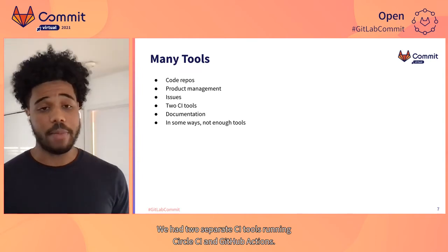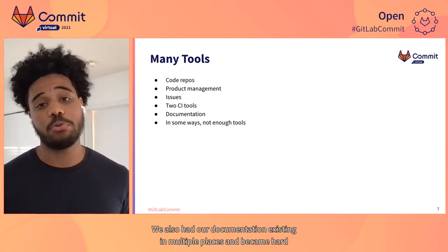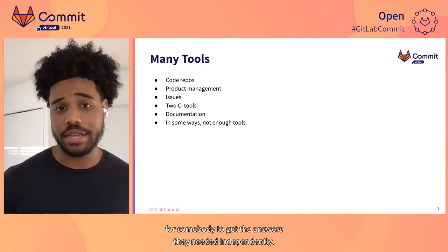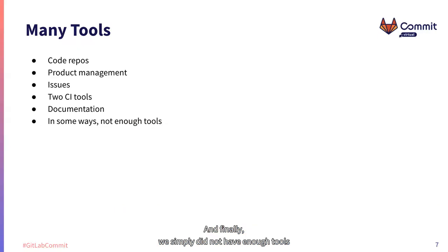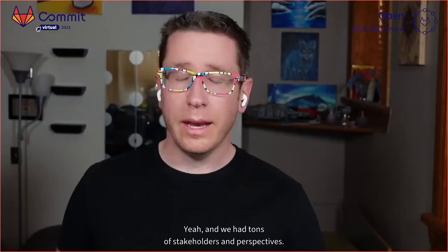We needed a better way to marry the product management and issue management. We also had two separate CI tools running — CircleCI and GitHub Actions. Our documentation existed in multiple places, making it hard for somebody to get the answers they needed independently. And finally, we simply did not have enough tools because we didn't have things like security scanning and feature flags.